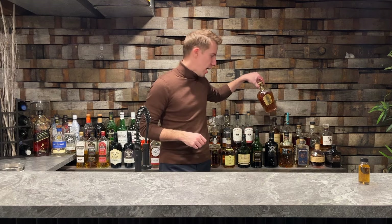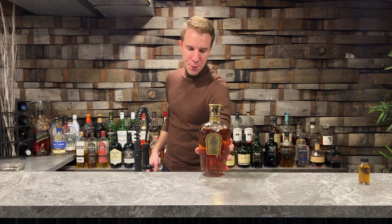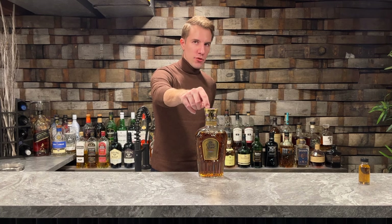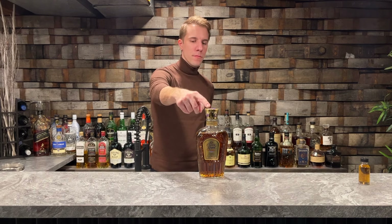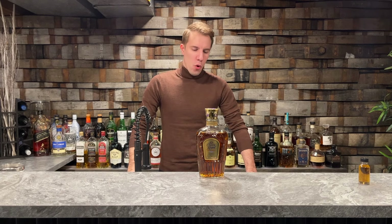On something I've been wanting to review for a long time, and that's this special bottle. This is Crown Royal Special Reserve. For a long time, at least locally here, this was really hard to find — you almost couldn't find it at all. I actually thought they had gotten rid of it. This bottle isn't mine; it came from my brother-in-law, whose dad gave it to him.